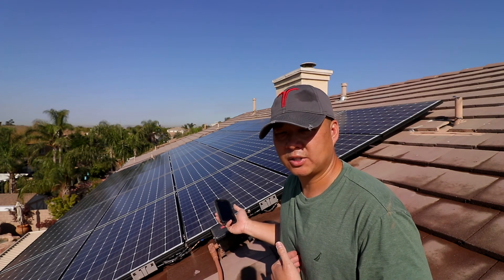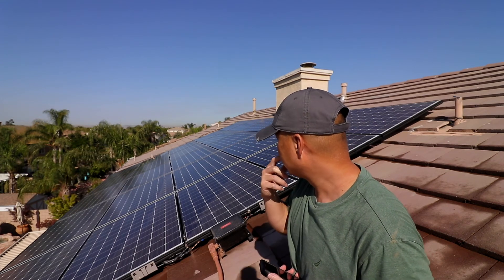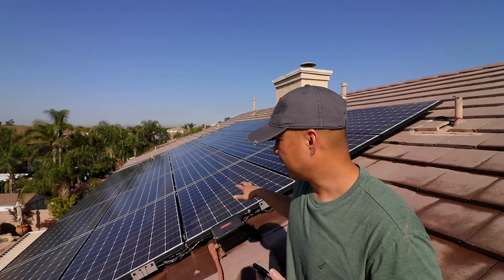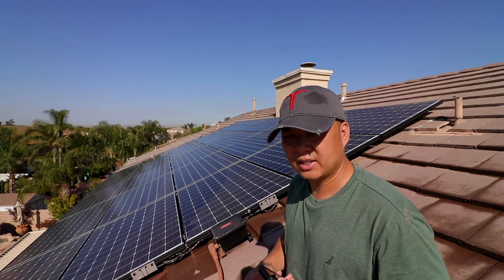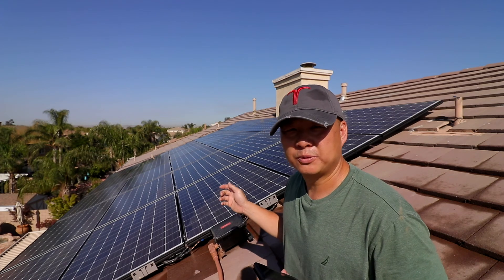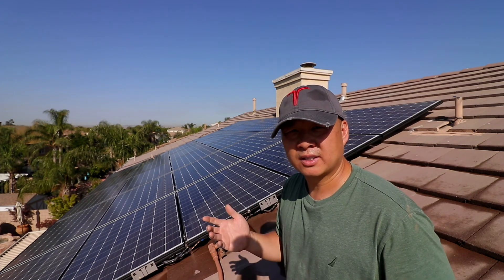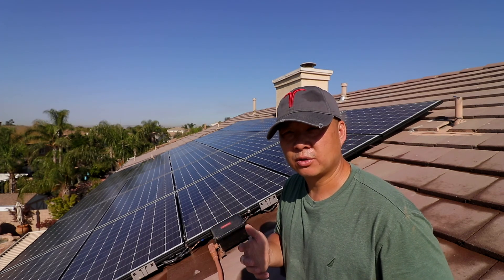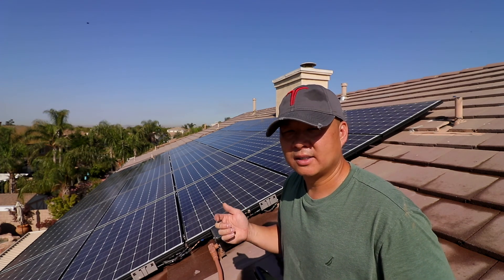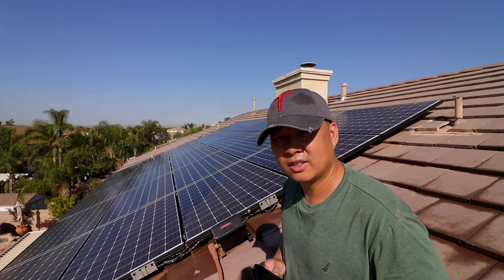Hopefully you learned something from this quick tutorial. I am going to do a full video on how I clean my solar panels — that's coming later. But today I just wanted to show that yes, cleaning your solar panels does help. I also want to give a shout-out to Carlin from San Diego, one of my subscribers who reminded me not to forget to clean the panels and pushed me to keep it on a regular basis.